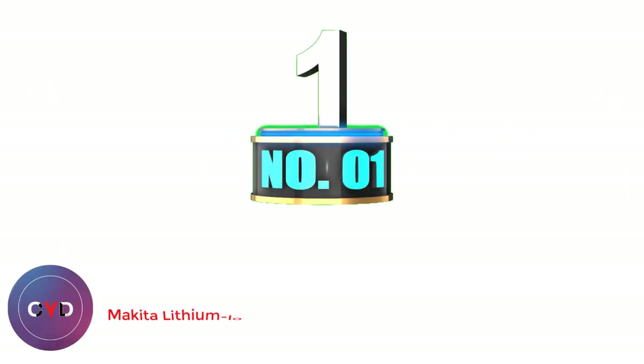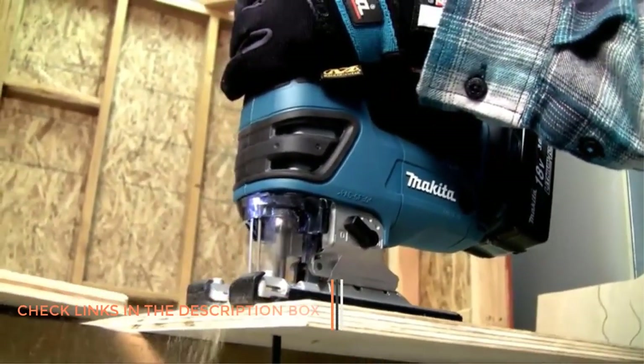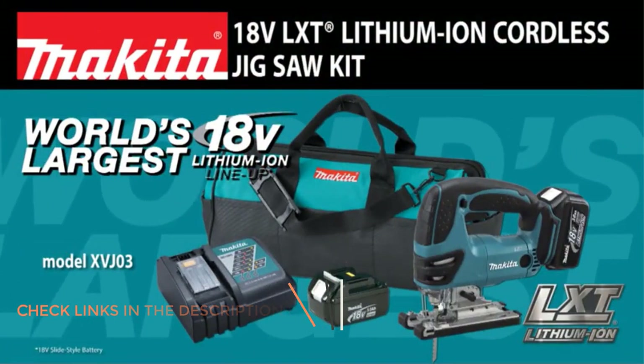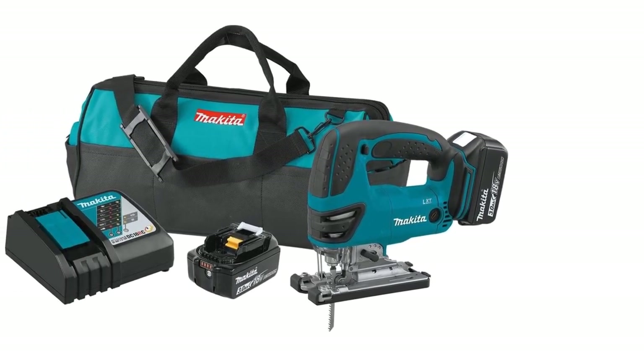Number 1: Makita Lithium-Ion Cordless Jigsaw Kit. The Makita XTJ0318V LXT Lithium-Ion Cordless Jigsaw Kit is my top pick because of its versatile and convenient features, such as the 3 orbital settings and straight cutting. It weighs 6.4 pounds, including the battery, so it won't be too heavy to cause fatigue.